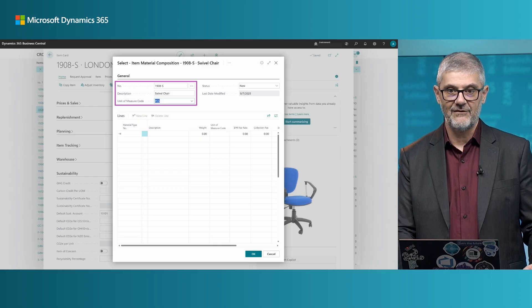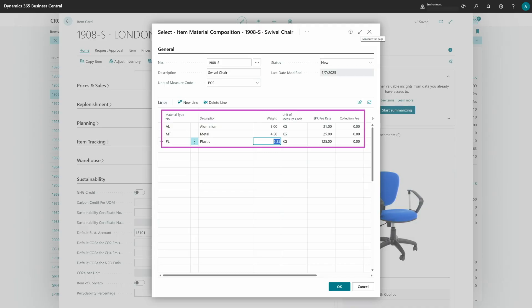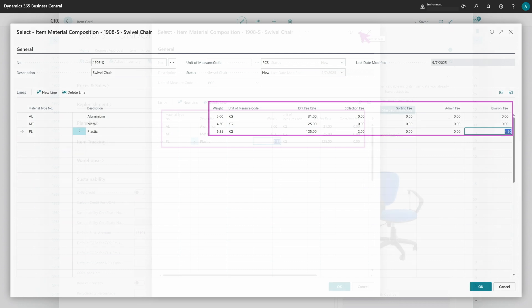On the lines you will have all your EPR materials used for this composition. Once you've created it and set the unit of measure as default, you enter information into lines — choose one of your EPR materials, and configure the weight for each one related to the unit of measure. For example, how many kilograms of aluminum per one piece of the item. You can also find additional fees: calculation fee, sorting fee, and other fees you can optionally add if required.